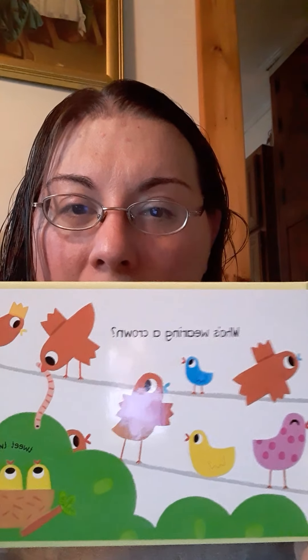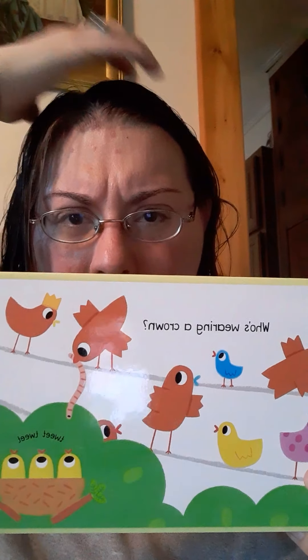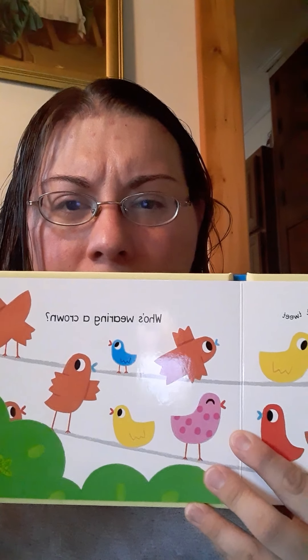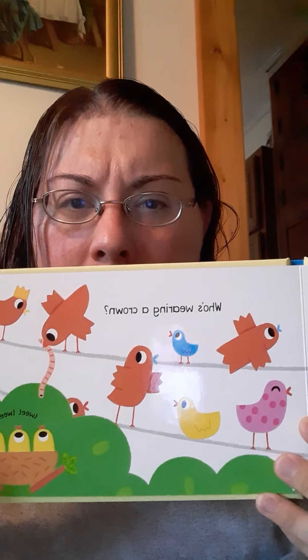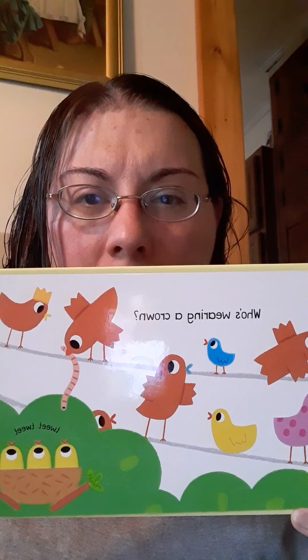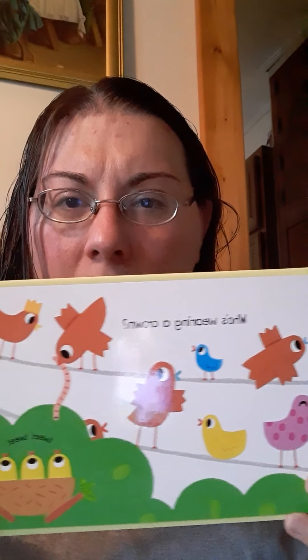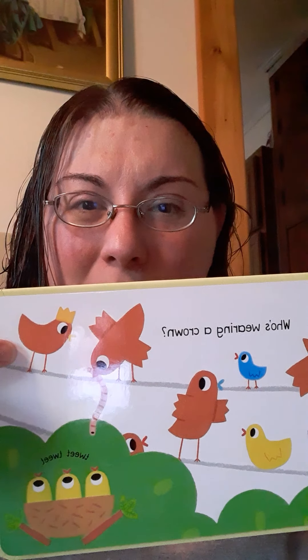Let's look over here. Who's wearing a crown? A crown sits on their head. So who's wearing a crown? You see him? Which bird? Oh, look at this bird — he's picking a worm. He's got a worm; looks like he's going to feed the little babies. But he's not wearing a crown. Look, there's a crown. This bird's wearing a crown.